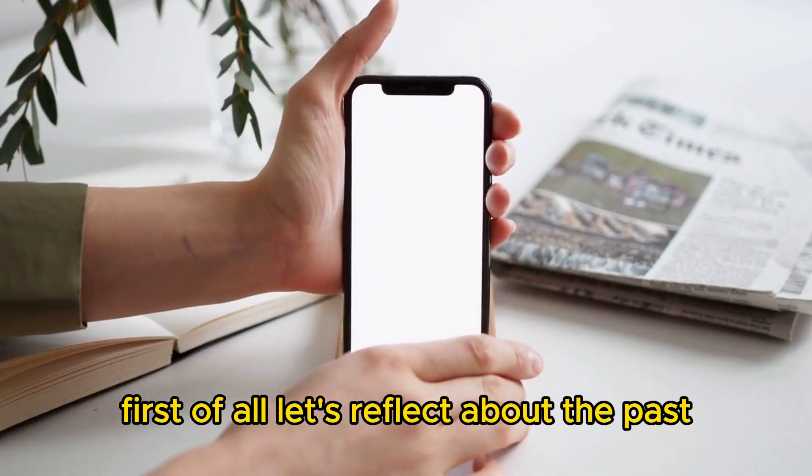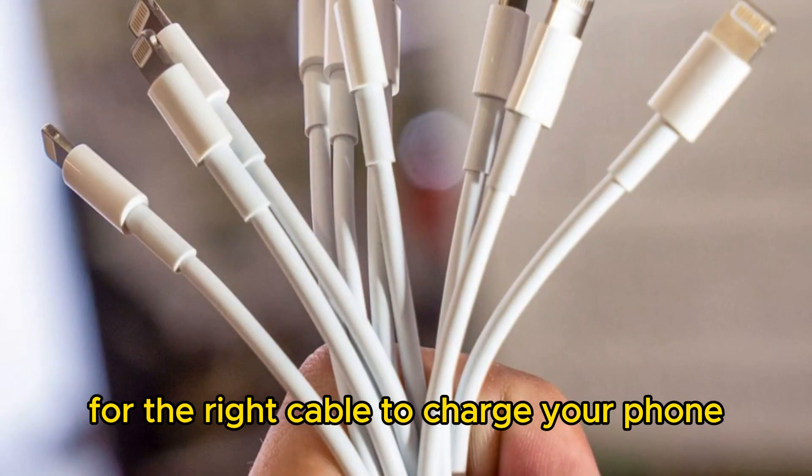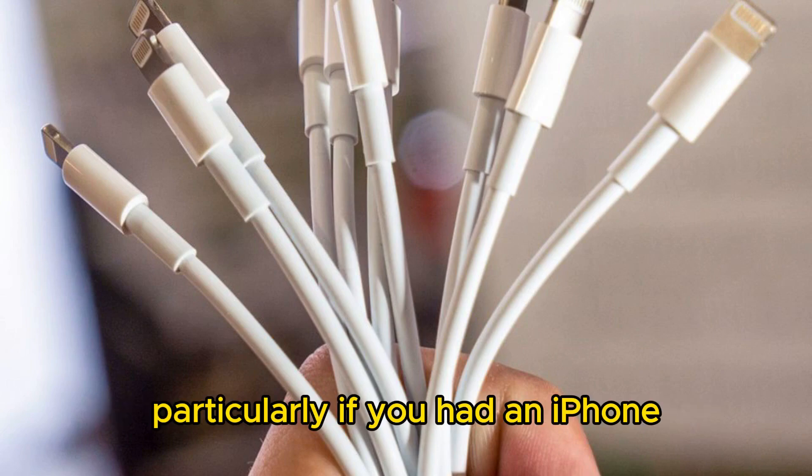First of all, let's reflect about the past. Remember the hectic days of searching for the right cable to charge your phone, particularly if you had an iPhone.